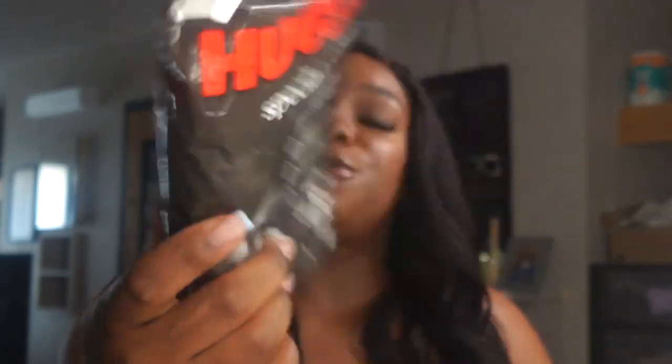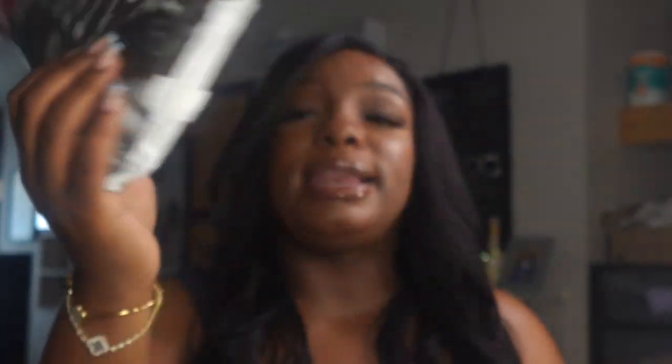The next thing in the bag is some Huggies Special Delivery diapers — the softest, with plant-based materials, clinically proven free of parabens, fragrance, and chlorine, 100% breathable, and with a Huggies wetness indicator. These are also size one, going up to 14 pounds, with three diapers in the pack. Something else that can go in a diaper bag. I will be using mostly the Pampers brand but I do have a couple Huggies that people bought, so I'll throw those in the mix as well.